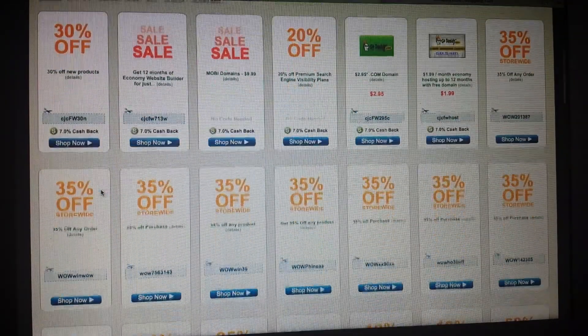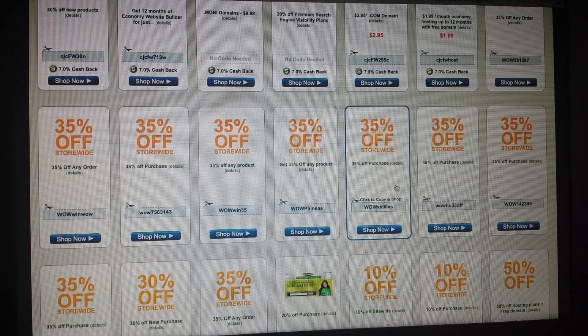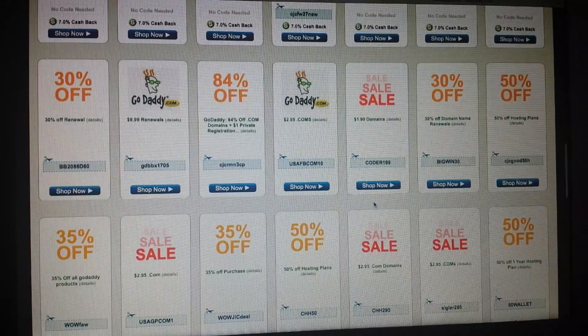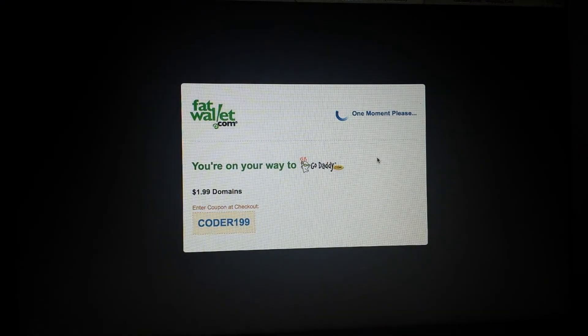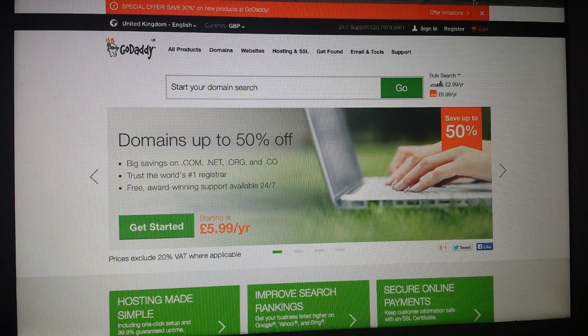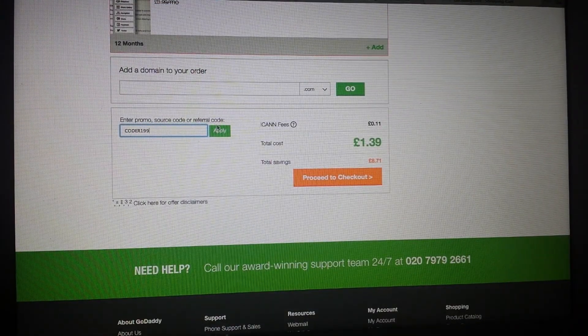On fatwallet.com you have 30% off, 20% off premium search engine visibility plans, 35% off purchases — lots of different codes. I'll choose one. I was thinking of choosing one for £1.99 domains, but I'll just show you how it works. You press to reveal the code, then paste it into the promo/referral code field and apply.